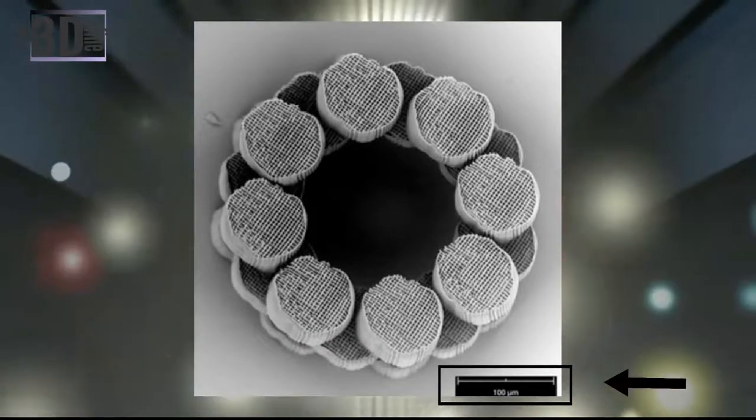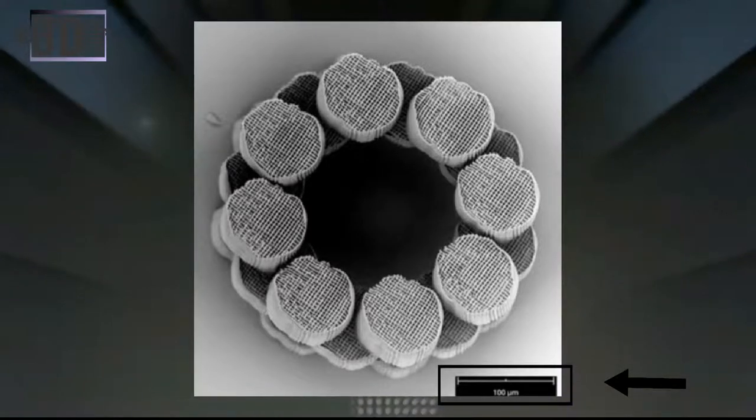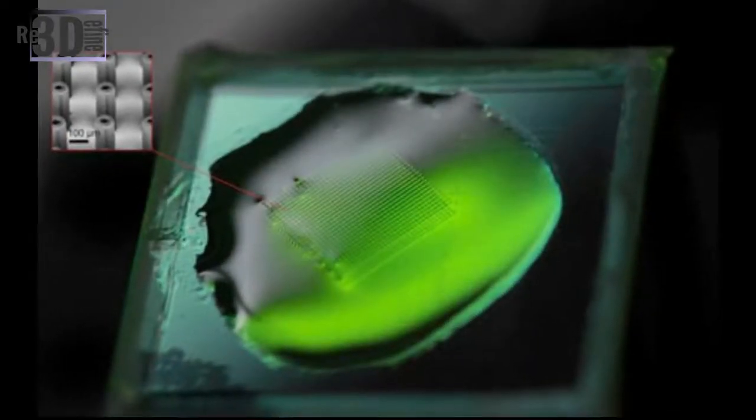Despite the high throughput, the new parallelized technique, known as phantom second projection, produces depth resolution of 175 nanometers, which is better than established methods and can fabricate structures with 90-degree overhangs that cannot currently be made. The technique could lead to manufacturing-scale production of bioscaffolds, flexible electronics, electrochemical interfaces, micro-optics, mechanical and optical metamaterials, and other functional micro and nano structures.